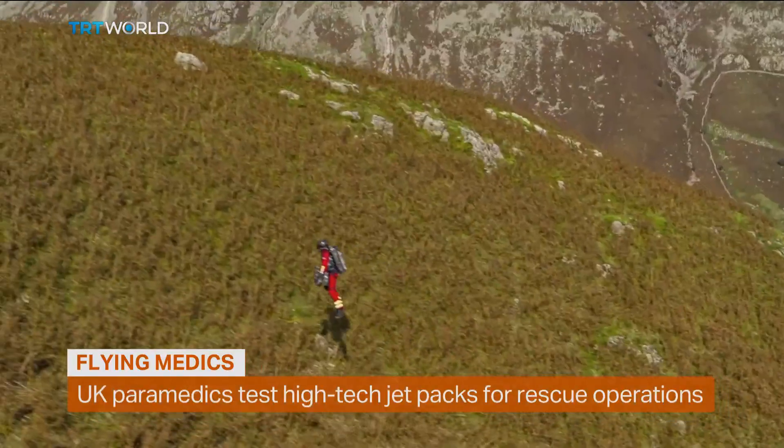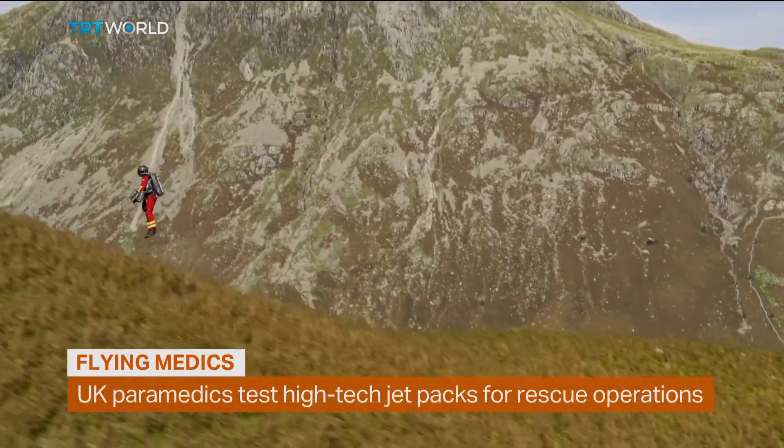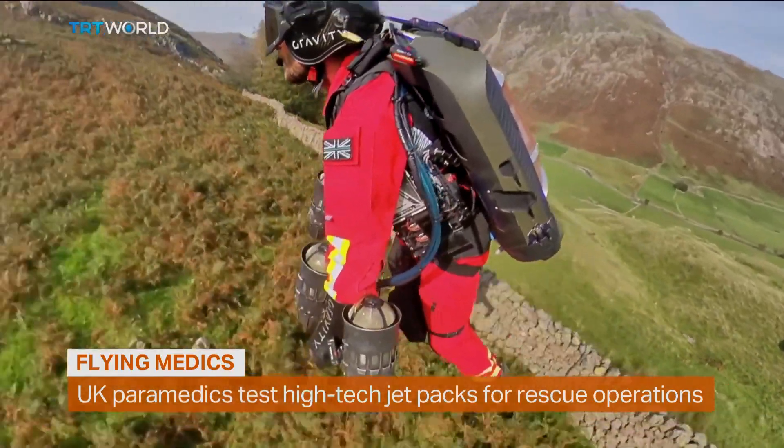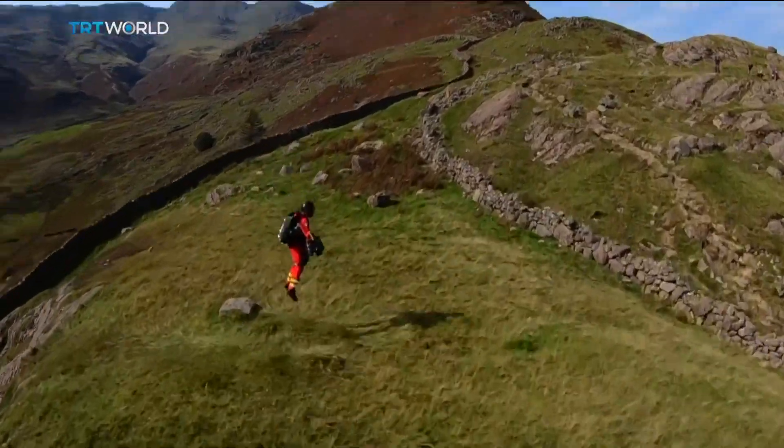Superman to the rescue. Once the stuff of science fiction, the flying medic is now a real possibility. Soaring over the picturesque Lake District in the north of England, the suit has been put through its paces in a simulated mountain rescue.